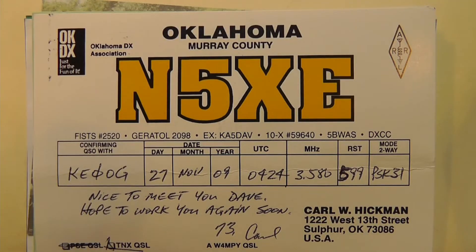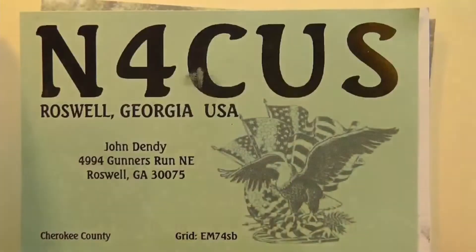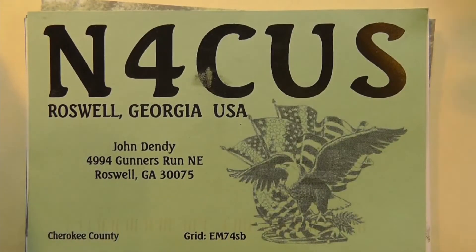These one-by-two call signs are all used up, so you can't get any unless you do it as a vanity call sign. Here is N4CUS. Now, N4CUS was at one time a technician call, but they ran out of all of those. So you won't get a one-by-three, but this guy got one and held it.